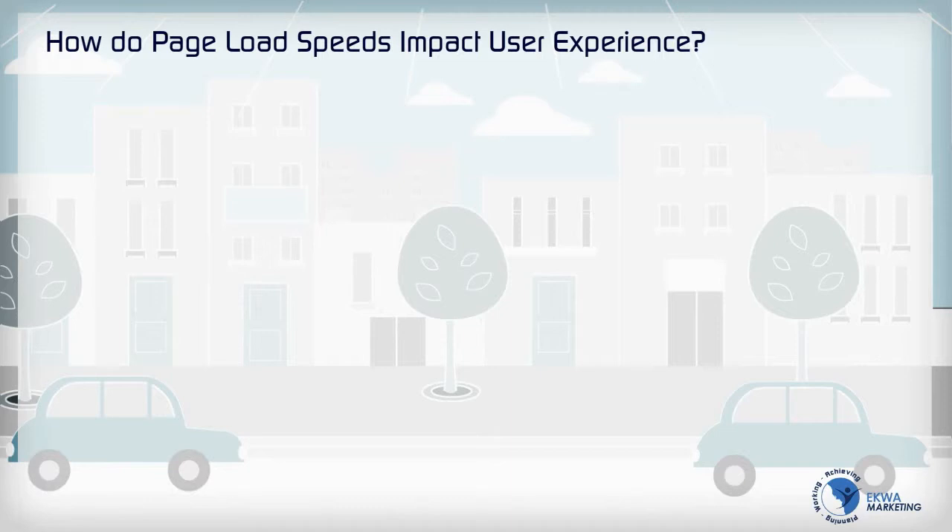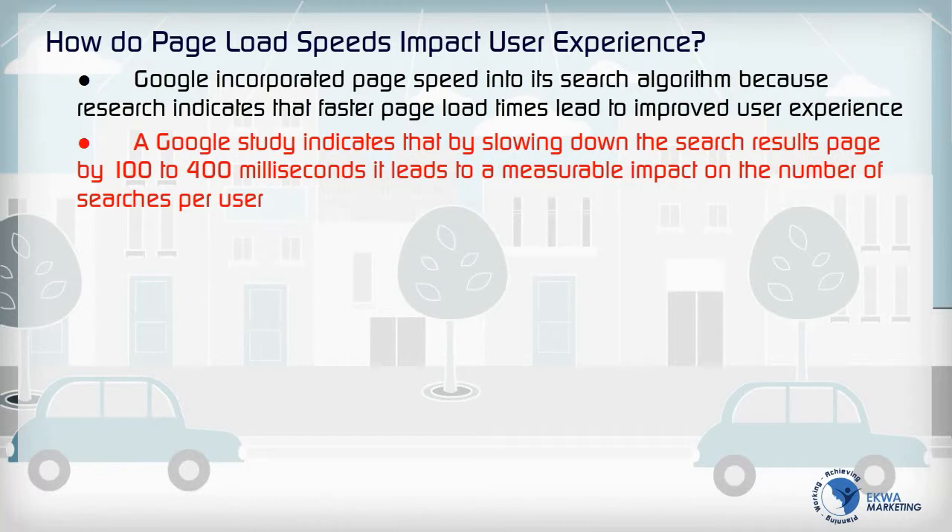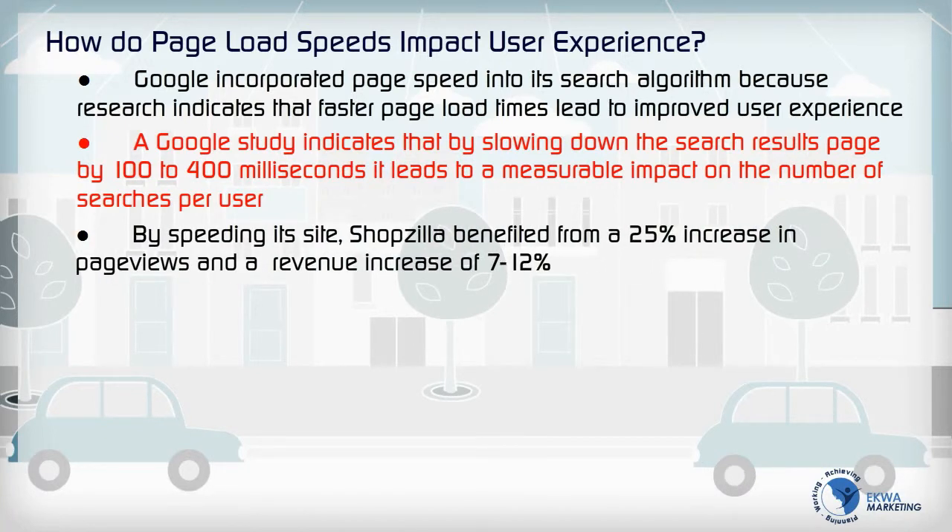Page load speed impacts user experience in many ways. Google incorporated page speed into its search algorithm because research indicates that faster page load times lead to improved user experience. A Google study indicates that by slowing down the search results page by 100 to 400 milliseconds, it leads to a measurable impact on the number of searches per user. By speeding its site, Shopzilla benefited from a 25% increase in page views and a revenue increase of 7 to 12%.